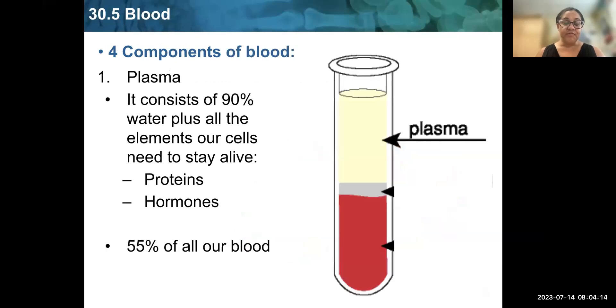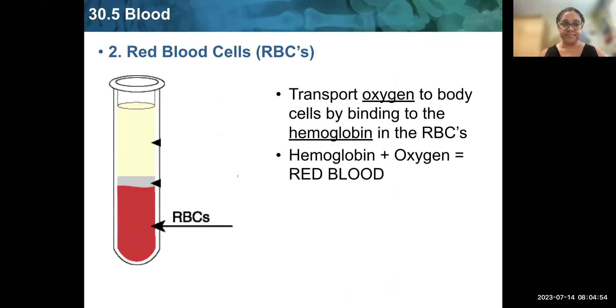There are four main components of blood. The first is plasma. If you separate blood — which doctors do by spinning it in a centrifuge — it comes out in layers. The top clear part is called plasma, and it is 90% water. However, it also contains proteins and hormones that cells need to stay alive. Plasma makes up over half of our blood. The second component is red blood cells, which transport oxygen to body cells by binding to hemoglobin, a specific protein found on red blood cells. It is the hemoglobin plus oxygen that makes our blood red.